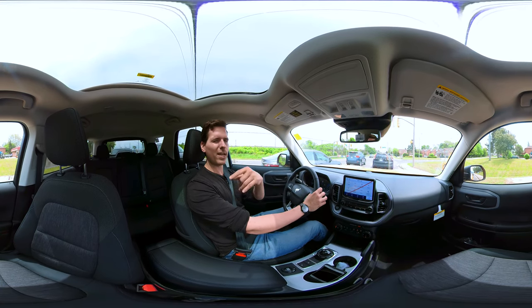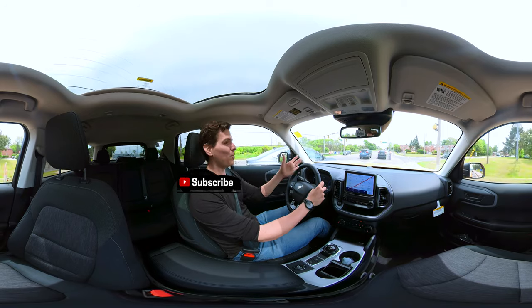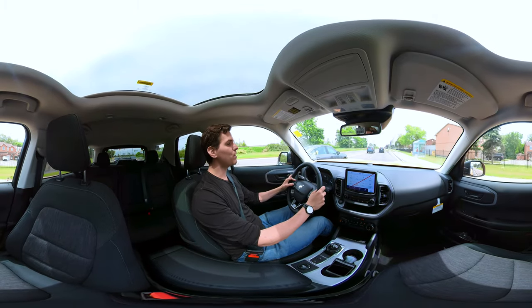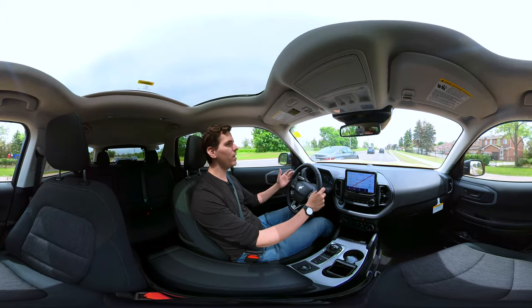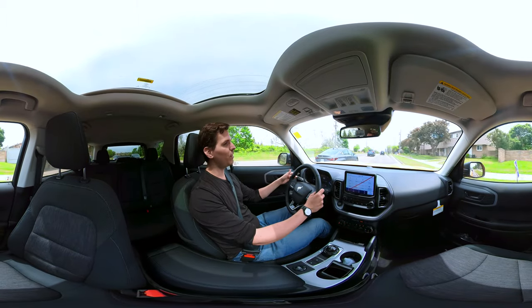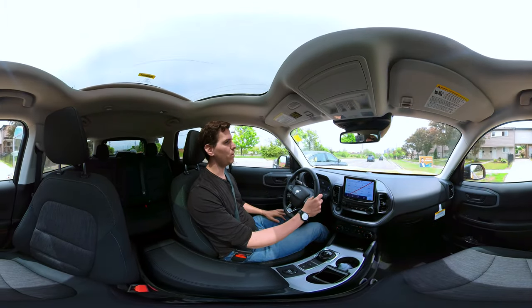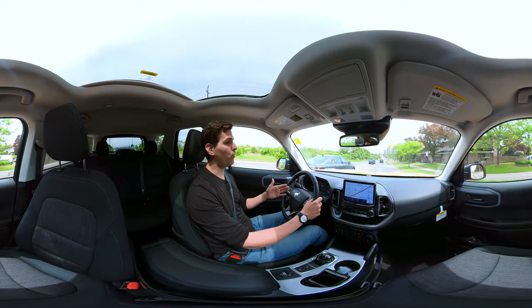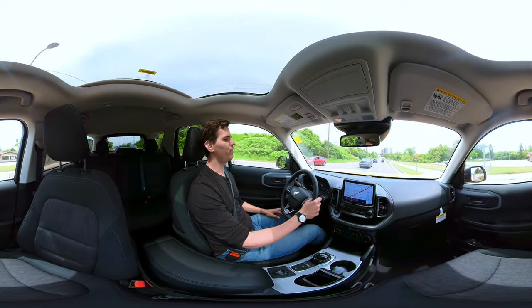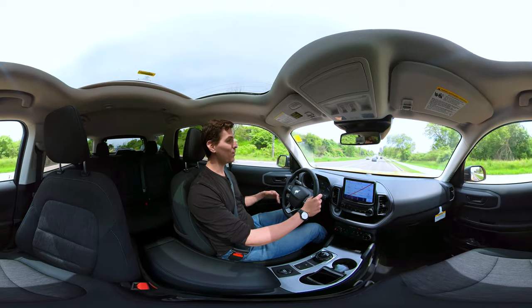Where lane centering really comes into play is if you momentarily look away — screaming kids, a distraction — and you start to veer over, it keeps you perfectly balanced in your lane. That's distinct from the base lane keeping system. The lane keeping button on the tip of the turn stalk works one of three ways: it'll gently nudge you back into your lane, give you a steering wheel shake, or do both.